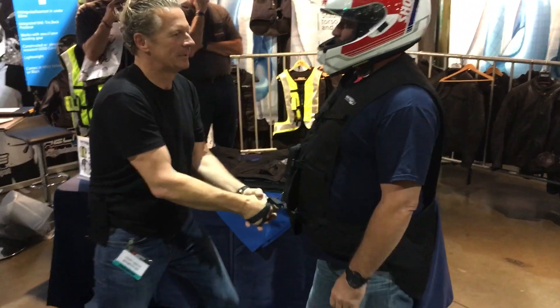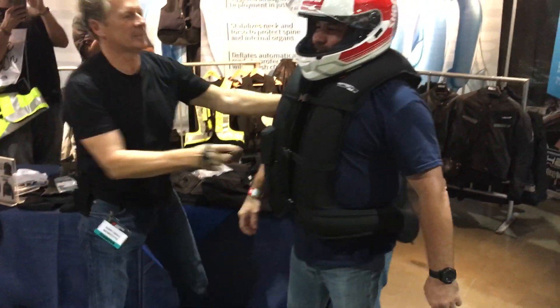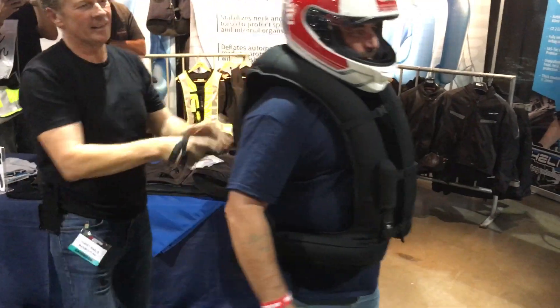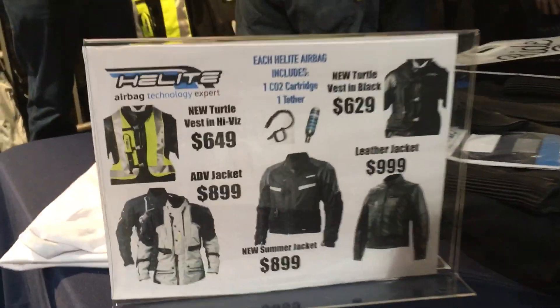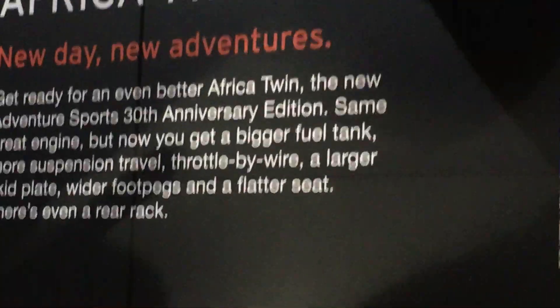Best piece of safety gear at the show: an airbag for your body. You hook it up to your bike, and when you become separated from it, it inflates and you turtle up. Pretty cool. And if adventure is your thing, check out the new Honda Africa Twin 30th anniversary edition.